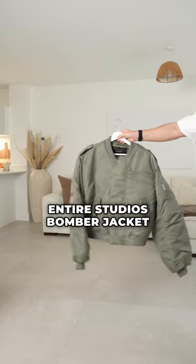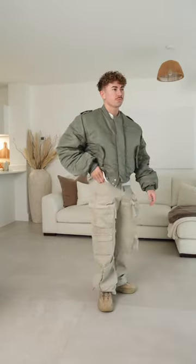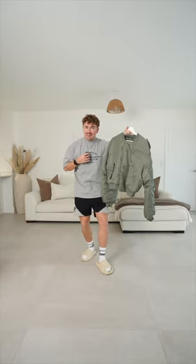Next is the Entire Studio's bomber jacket. It's 100% nylon and perfect for layering with its cropped fit. I also didn't think that I would like this green color that much.